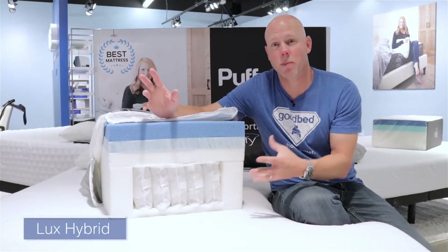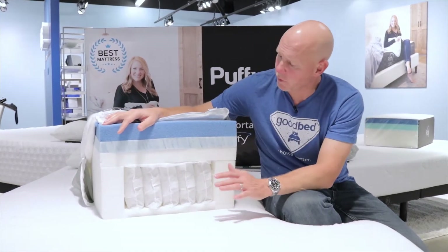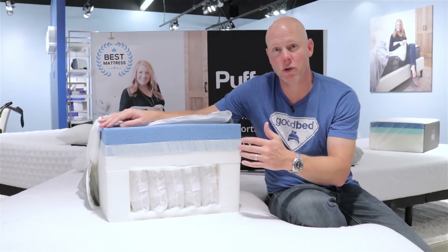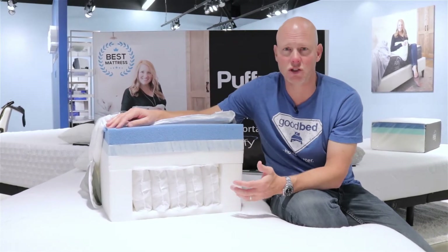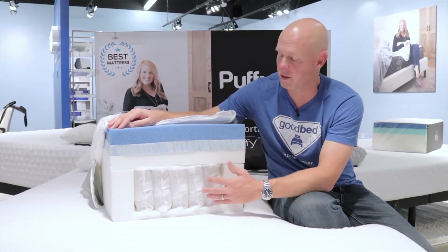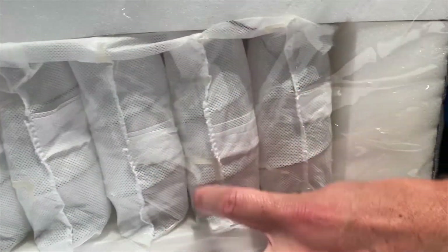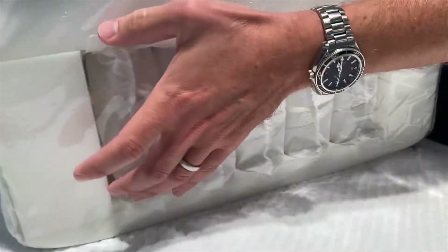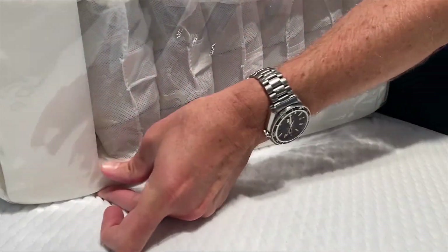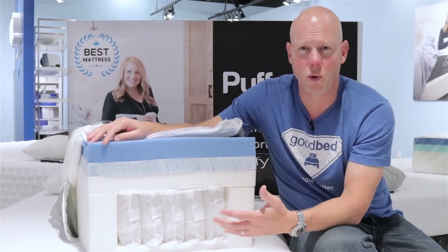Now we've stepped up to the Puffy Lux, or the Puffy Lux Hybrid as you may see it called, which is the second model in the collection and perhaps its most popular. What we have here is a cutaway of what's in this mattress. The first thing that jumps out is the use of coils — because this is, in fact, a spring mattress, hence the name Hybrid. These are pocketed coils, 6 inches tall, with about 550 in a queen size. They use about a 13¾ gauge wire, and there is 1 inch of base foam underneath them, as you'd find in pretty much any pocketed coil mattress, to give the coils something to rest on. That's where the underlying support comes from.